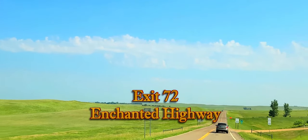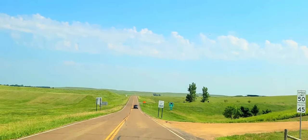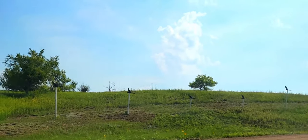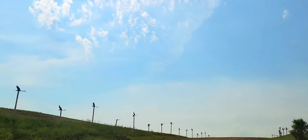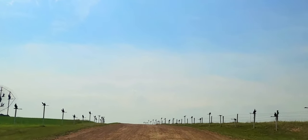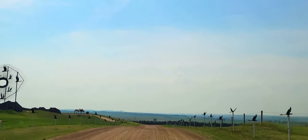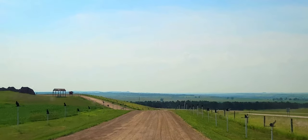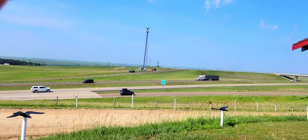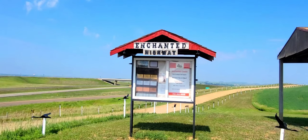Okay folks, Exit 72 off of Interstate 94 brings you to the world's largest still art. We're going to go right up here and get a little picture and talk about it. Pretty cool — we got the little geese. That's where we're heading right there. That's Interstate 94, Exit 72.